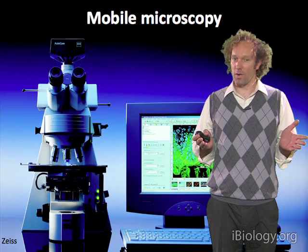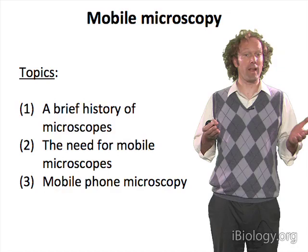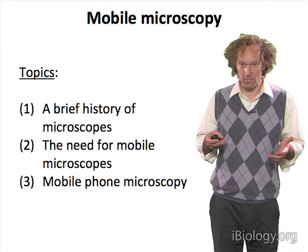Wouldn't it be nice to have one that you could take around with you? What I want to talk about today is a project aimed at making microscopes more mobile, or taking advantage of things you already are carrying with you to do microscopy.